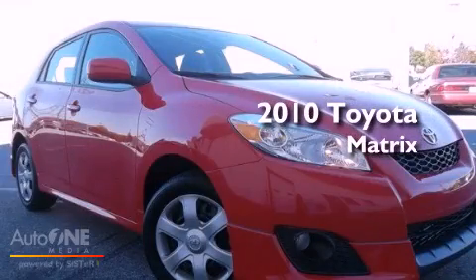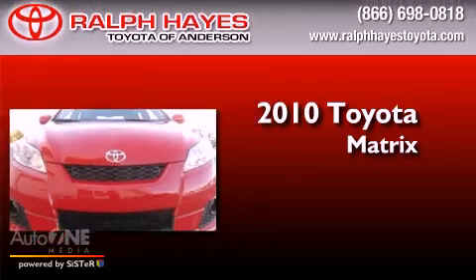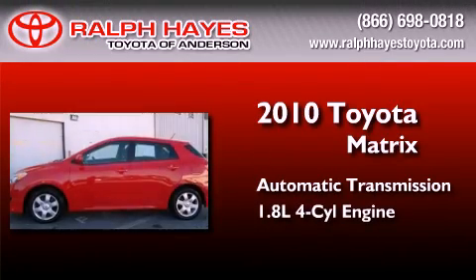This is a certified pre-owned 2010 Toyota Matrix. This compact has an automatic transmission and an inline four-cylinder engine.